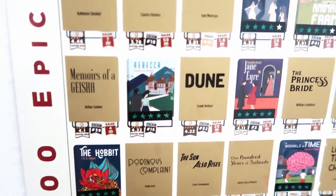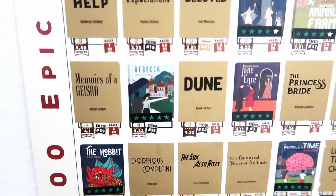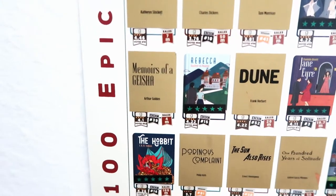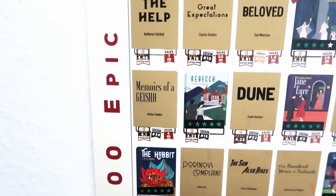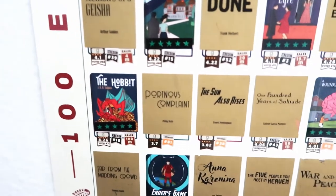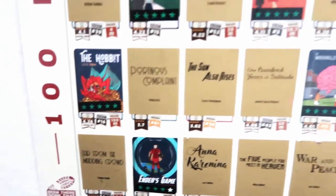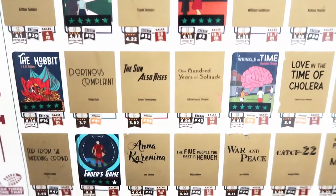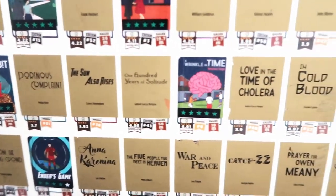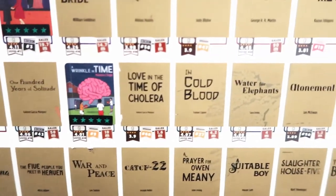Jane Eyre — one of my very top favorites, probably top five. Then Dune, Rebecca — which I read this year, yay, and there's a full review on my channel — Memoirs of a Geisha, which I started while I was actually in Japan and then put down and need to pick back up. The Hobbit, Portnoy's Complaint — I've never read that and don't even know what it's about.